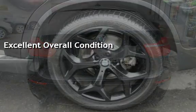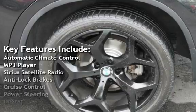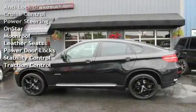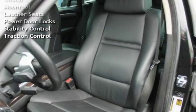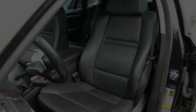Key features include automatic climate control, MP3 player, Sirius satellite radio, anti-lock brakes, cruise control, power steering, OnStar, moonroof, leather seats, power door locks, stability control, and traction control.